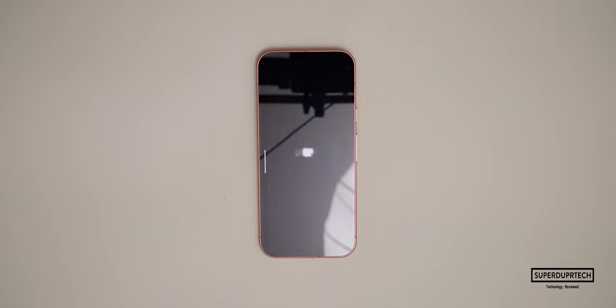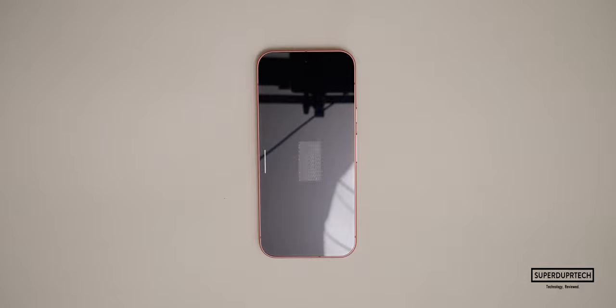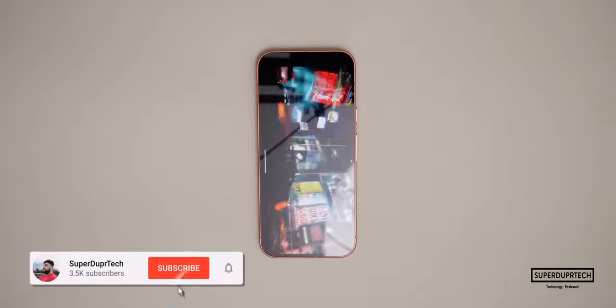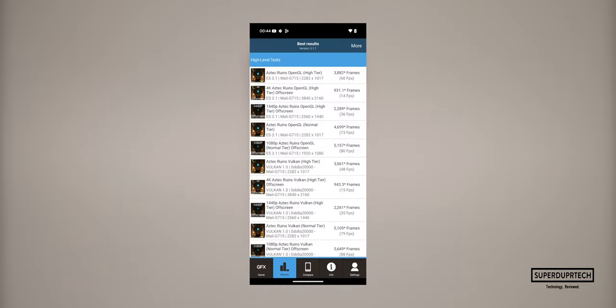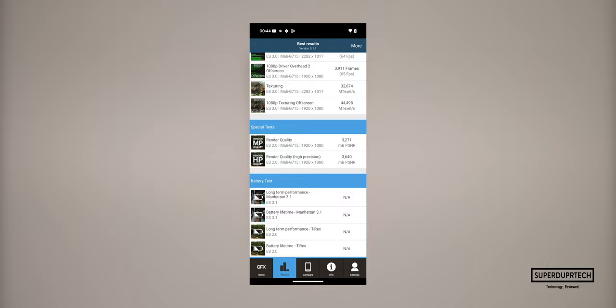I then started testing the graphics performance of the Tensor G4 in the Pixel 9 by running GFX Bench. It runs a number of different tests varying from both higher and lower levels of intensity, run both on and off screen. The average for the higher intensity tasks was 86.15 frames per second, whereas for the lower intensity tasks I got an average frame rate of 165.33 frames per second.